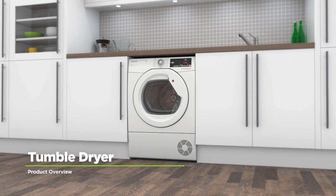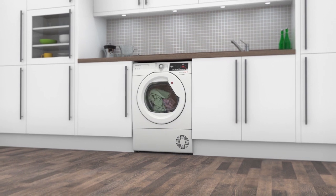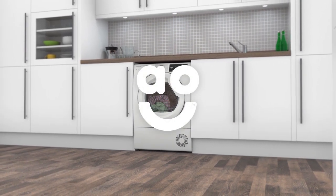If you're looking for a tumble dryer packed with intelligent technology to take special care of your clothes, this condenser model from Hoover will make laundry days effortless.